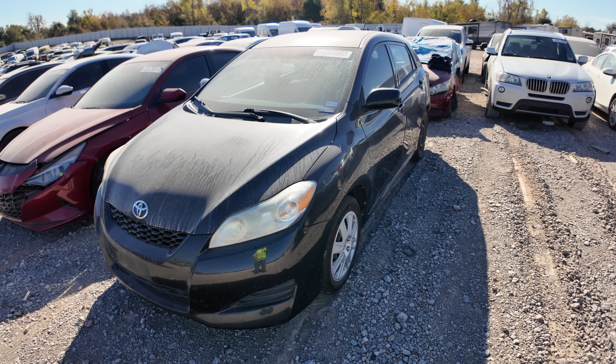What is going on ladies and gentlemen, welcome back to Auto Auction Rebuilds. We're back at Copart for another walk around. Let's jump into this video today and see what we find.